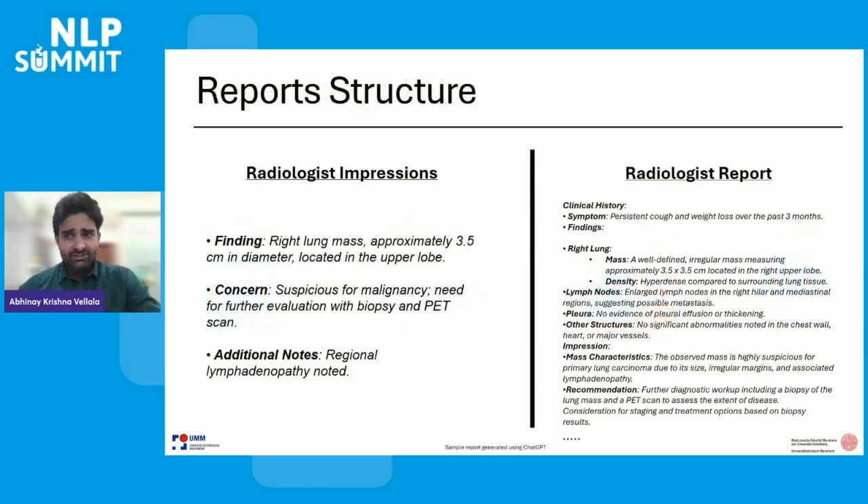Before looking into the details of the fine-tuning process, I'll give an overview of the radiology report structure. We have two sections in the report: radiologist impressions, which is a summary of findings with minimal text of about 500 to 1,000 tokens; and the radiologist report, which is an analysis of the 3D image with all possible findings and relevant recommendations, ranging from 1,000 to 5,000 tokens on average. We attempted to generate the detailed report from the radiologist impressions — the reverse of what other studies have tried — to avoid overloading our architecture.